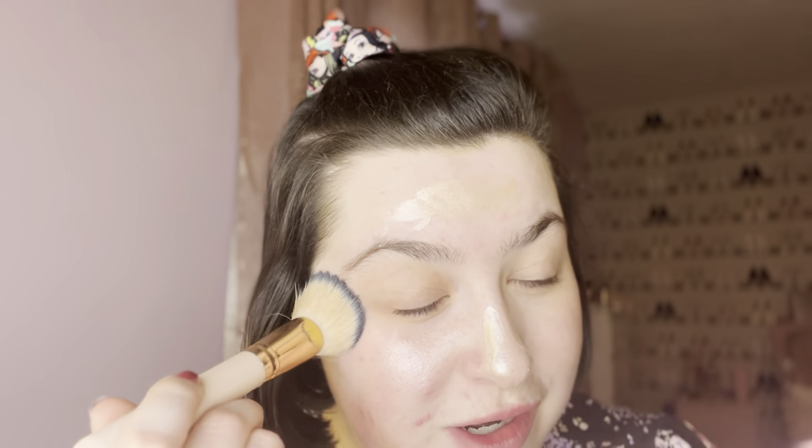I just realized I forgot to do eyeshadow before this! This video is only going to cover the Ekansu Radiant Glow and the foundation, but I'm wearing full makeup today and completely forgot to put eyeshadow on before filming. I'll have to do my eyeshadow after my foundation today.